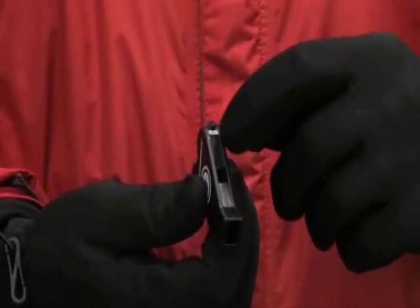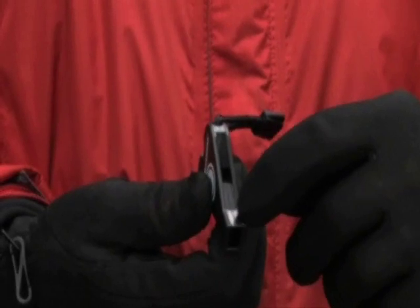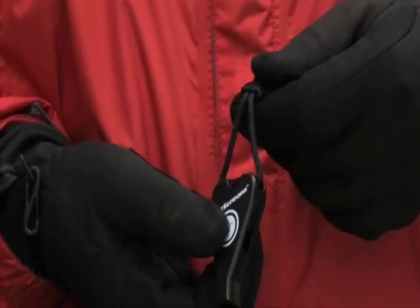The Jet Scream Whistle was designed without a pea or a BB so that it won't foul or freeze during cold weather. The Jet Scream emits a loud, high-piercing noise that is audible over most natural and man-made noises, and is one of the loudest high-decibel whistles on the market.